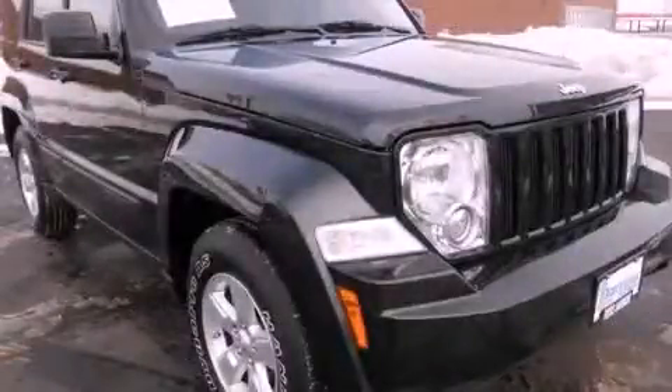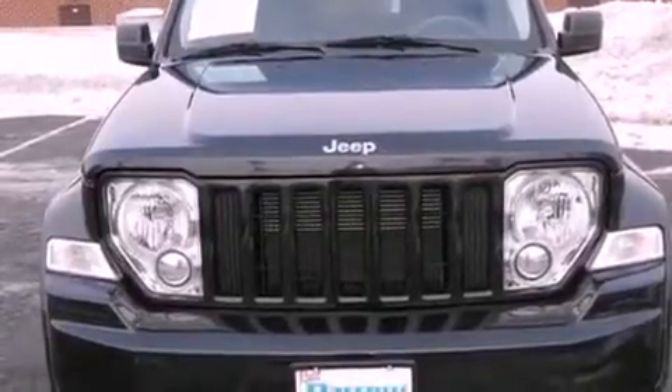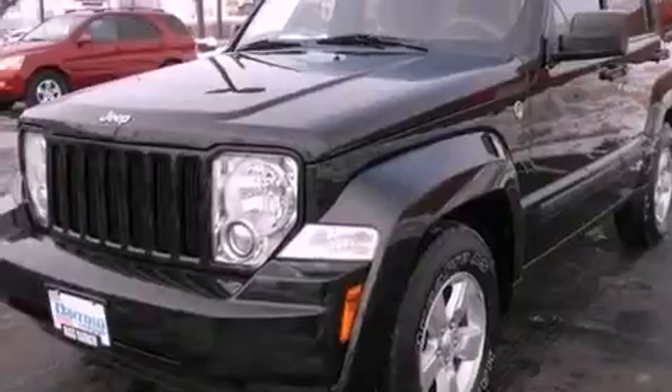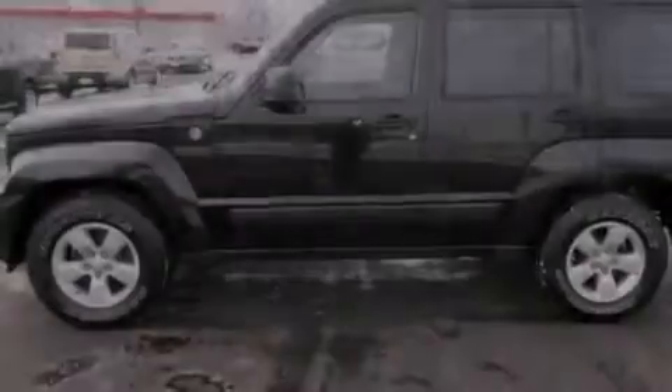This is a 2009 Jeep Liberty, for when safety, size, and space are of importance. It features a 3.7-liter six-cylinder engine, a four-speed automatic transmission, and the added safety and control of four-wheel drive.